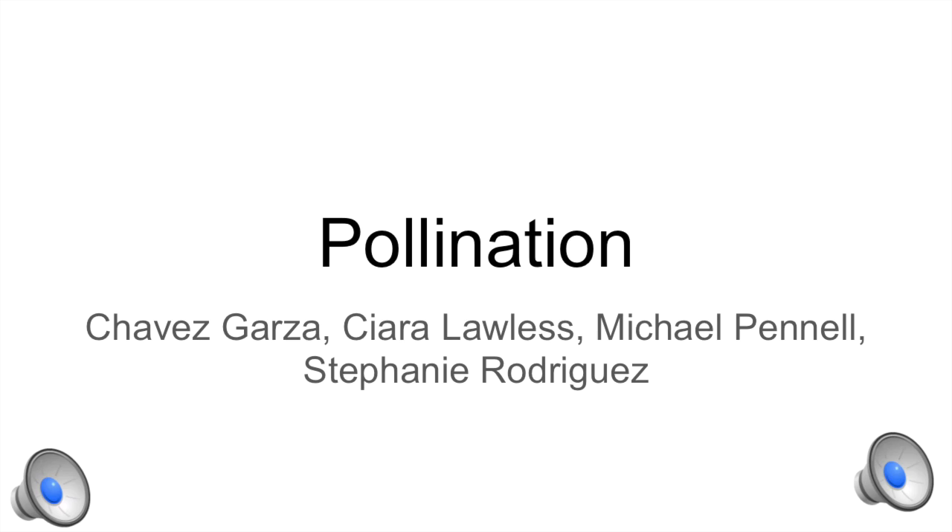Howdy, I'm Chavez Garza and today we're going to be talking about pollination. My name is Sierra Lawless. My name is Michael Pinnell. And I'm Stephanie Rodriguez.